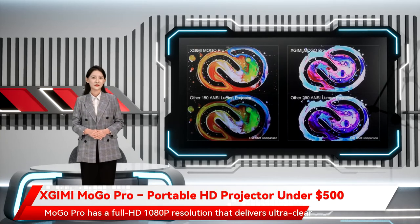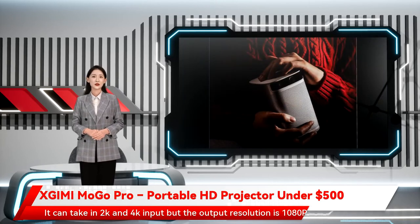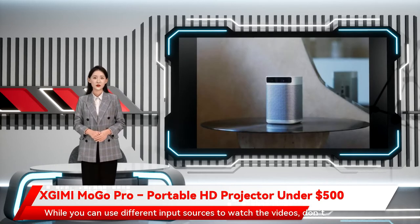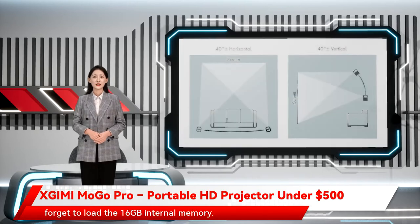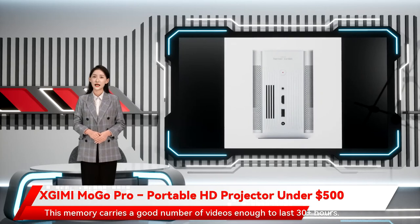Mogo Pro has a Full HD 1080p resolution that delivers ultra-clear pictures and videos. It can take in 2K and 4K input, but the output resolution is 1080p. While you can use different input sources to watch videos, don't forget to load the 16GB internal memory. This memory carries a good number of videos enough to last 30-plus hours.